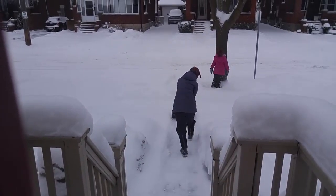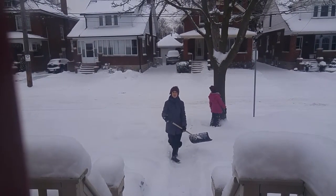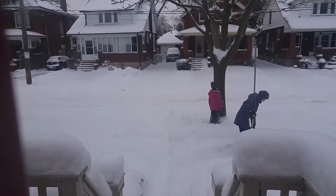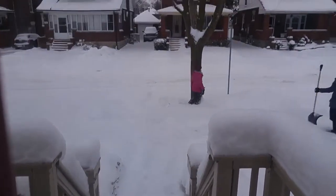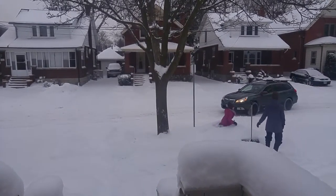Look at that. My beautiful wife is shoveling. Isn't that great? We got about four or five inches of fresh snow last night. There's Jasmine's ride.